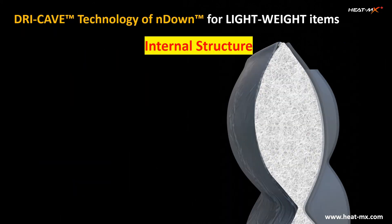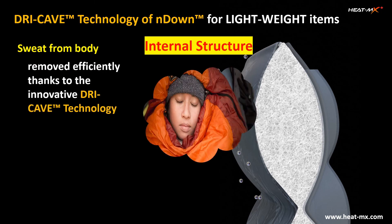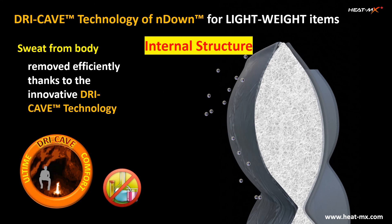HEATMAX's award-winning dry cape technology is presented graphically in this section. Thanks to the innovative technology, moisture created from body sweat is quickly transported to outer layers and helps create a comfortable environment close to our body. Its proprietary fiber structure enables this important technical feature without any chemical treatment.